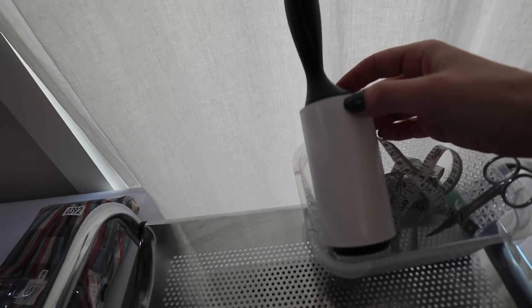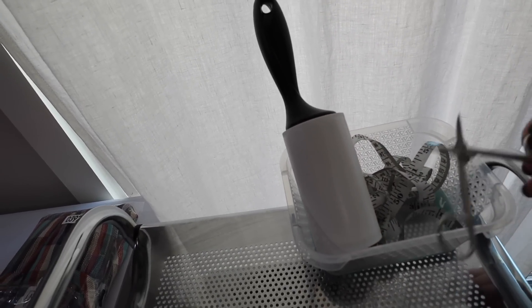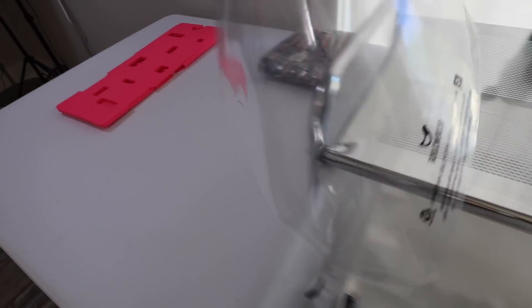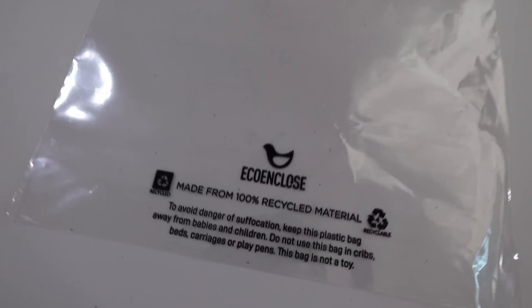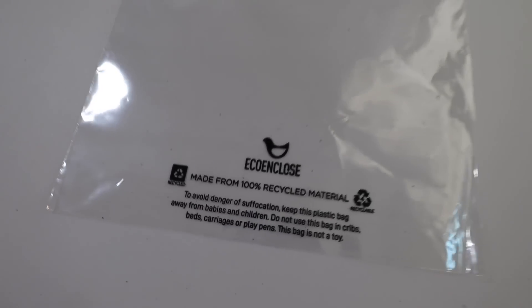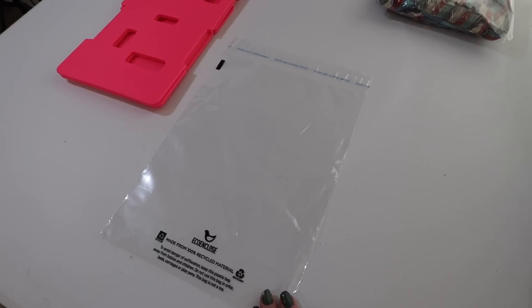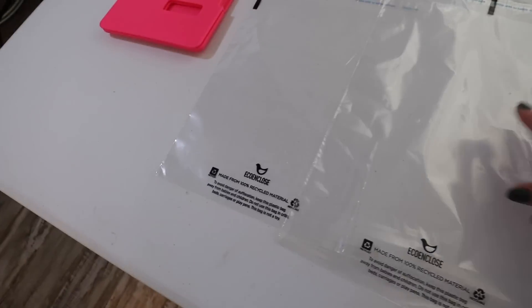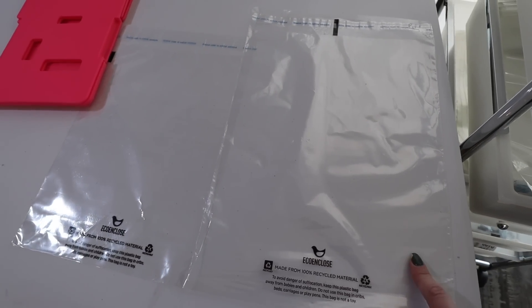Now I want to go through all the supplies I just used. First, on top of this cart I keep a lint roller if I need to clean anything, as well as some small scissors if I need to trim any loose threads. Within the cart is where I store the clear poly bags, and I have a different size in each drawer. The first one is the 9x12 size, and I order these from a website called Eco Enclosed — they're made from 100% recycled material, it's a more sustainable shipping company. The other one I use a lot, probably the most frequently used, is the 11x14. I highly recommend those two if you do a lot of like tops, skirts, pants, etc.